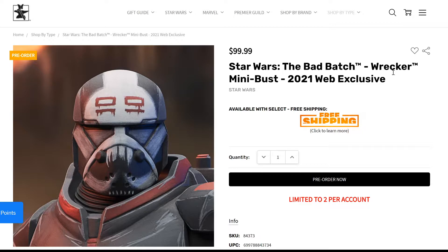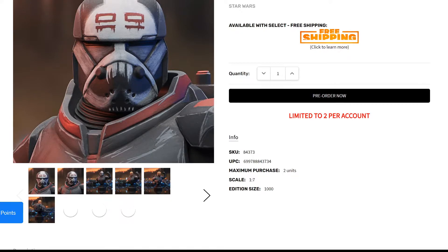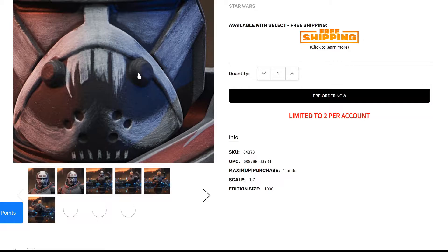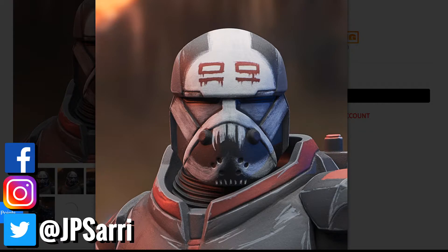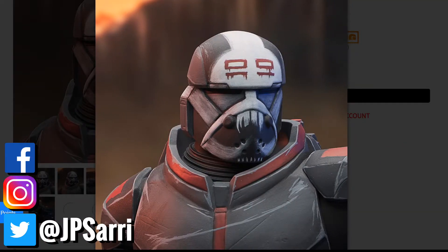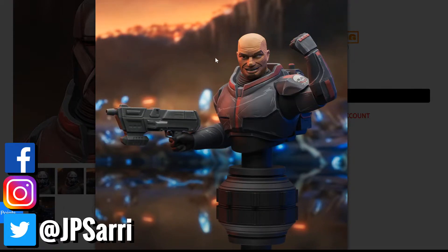Moving on to the Star Wars: The Bad Batch mini bust, a 2021 web exclusive. There are two versions — a regular and an exclusive — both priced at $99.99. The scale is 1/7, which I'm not entirely comfortable with at that price; I think it should be more like $79–$89. The edition size is 1,000 for the exclusive and 3,000 for the regular. Because it's 1/7, it won't pair perfectly with the classic Gentle Giant Star Wars mini bust collection — it's more similar in scale to Bowen mini busts.